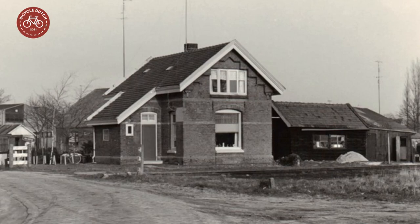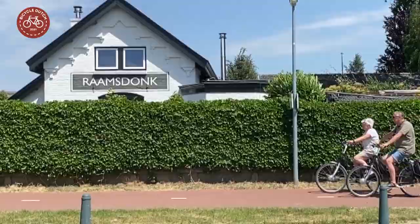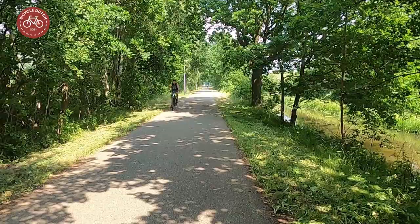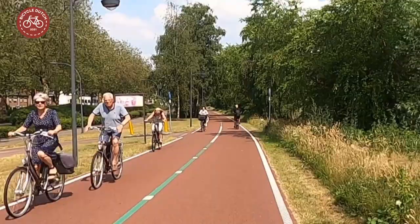It is nice that you can still see a bit of history. But this is now first and foremost a very nice cycle route for recreation, commuting, or any other reason people may have to hop on their bicycles.